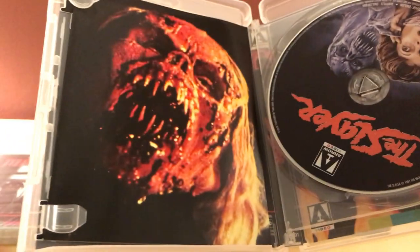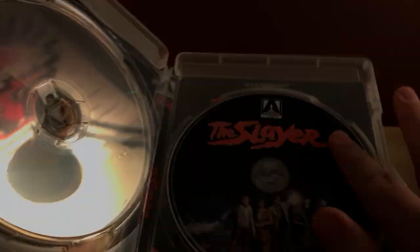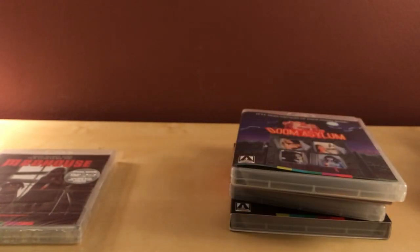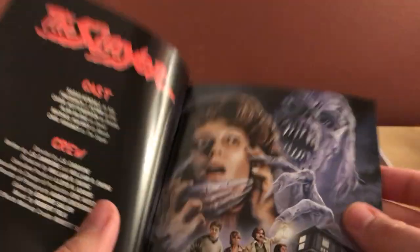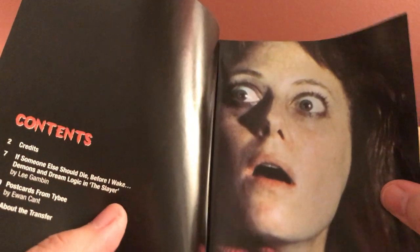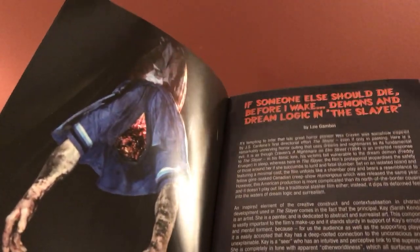Now The Slayer. Look at that — it comes with both a Blu-ray and a DVD, which is cool. Let's take a look at the alternate artwork — not bad at all. It's got a nice thick booklet too.